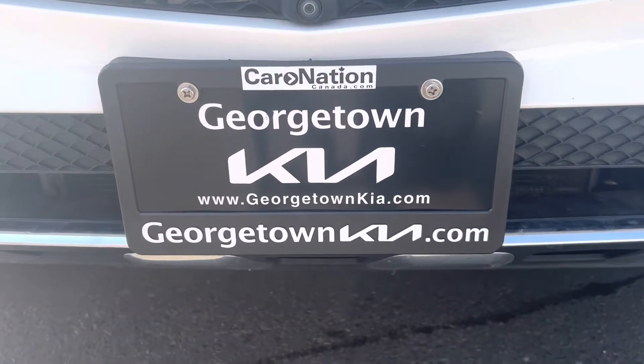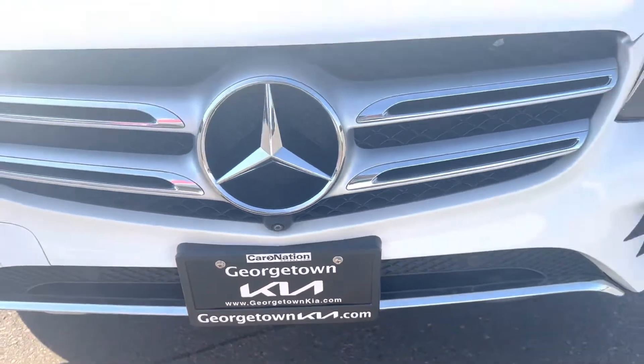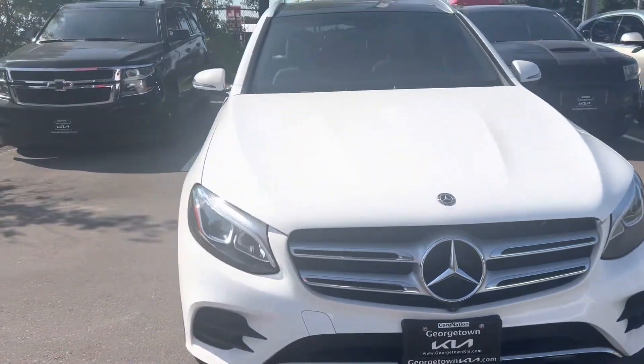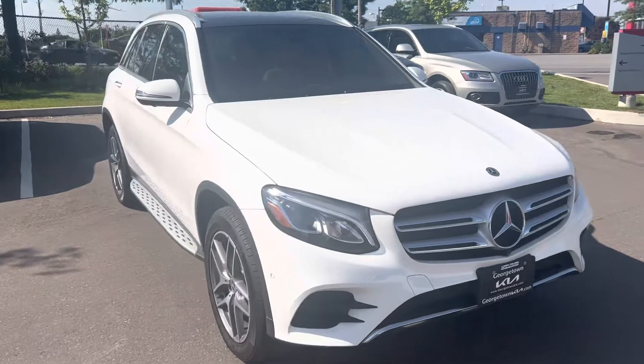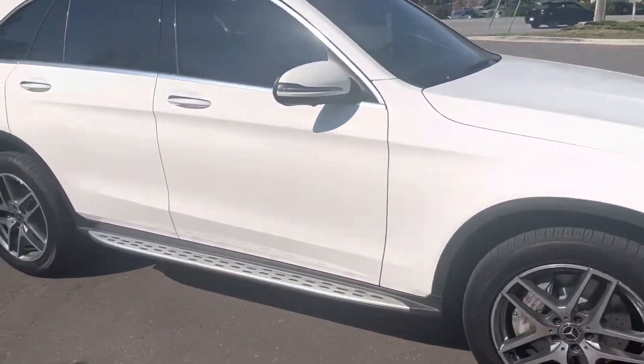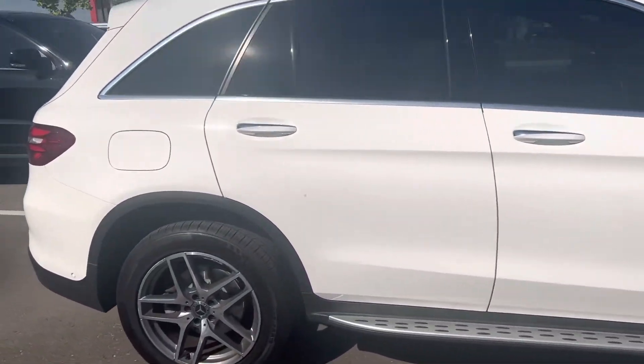Hi Romeo, it's Gavin here from Georgetown Kia. I just want to make a quick walk-around video for you so you can get a closer look at this beautiful Mercedes 2019 GLC 300. It's in fantastic condition — no dents, nicks or scratches you need to worry about.